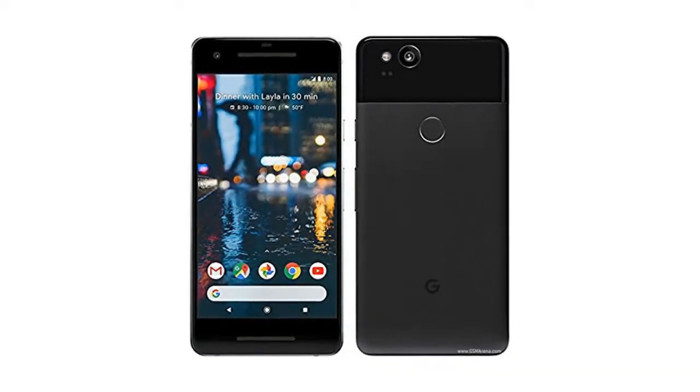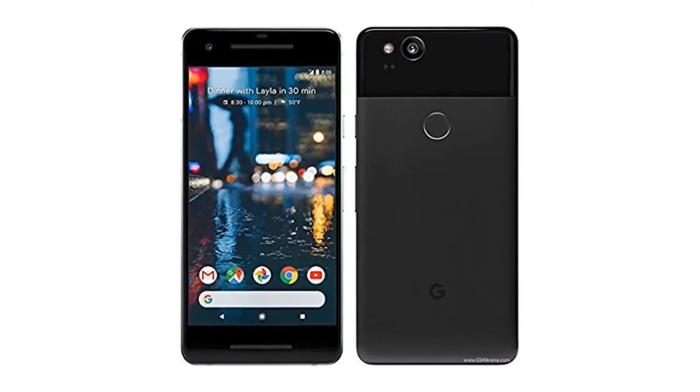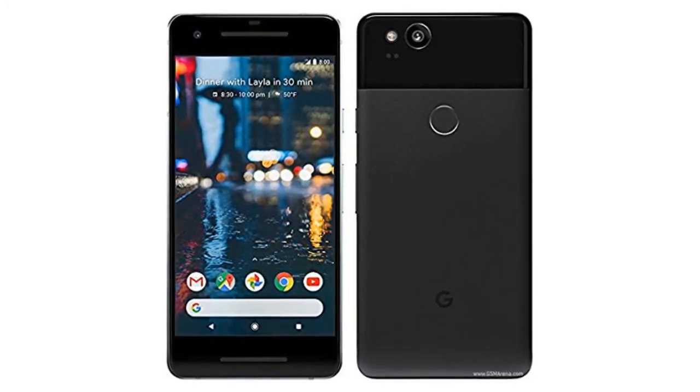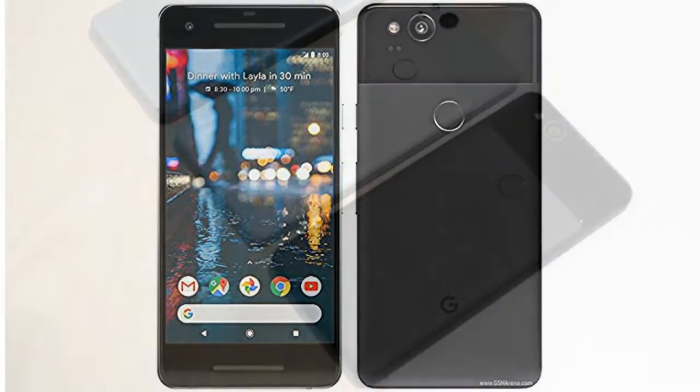Back in January, the Android 8.1 update left several Google Pixel 2 and Google Pixel 2 XL owners unable to swipe up on the lock screen so that they could enter their PIN code. Now, it appears as though the February security update was also disseminated with unwanted side effects.